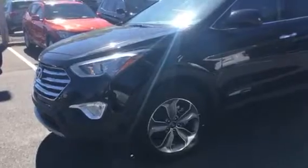Good morning Mitzi, this is Brittany from BMW of Gainesville. I'm here showing you the 2016 Hyundai Santa Fe that we have currently on our lot.